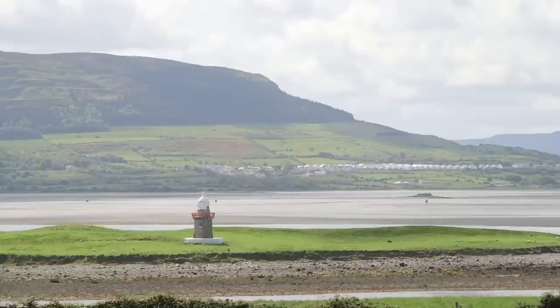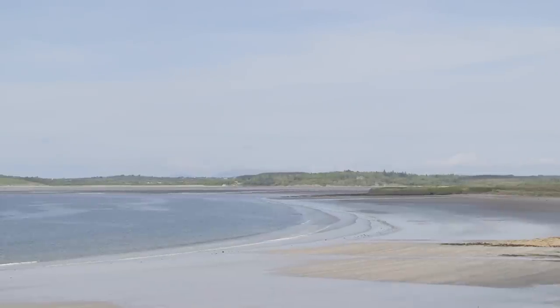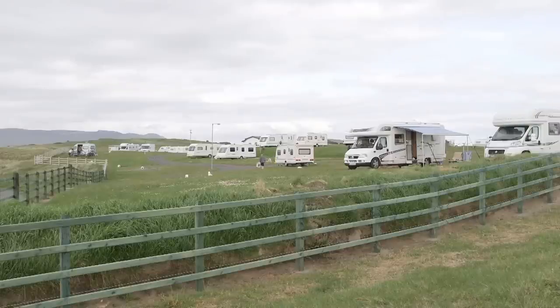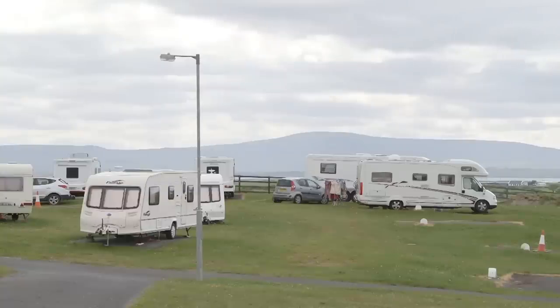It's the view that brings people to this site. From most of the 100 pitches, you can get a wonderful eyeful of mountains and the sea. There's little regimentation here — the hard-standing pitches are randomly placed and all have electric hook-up.